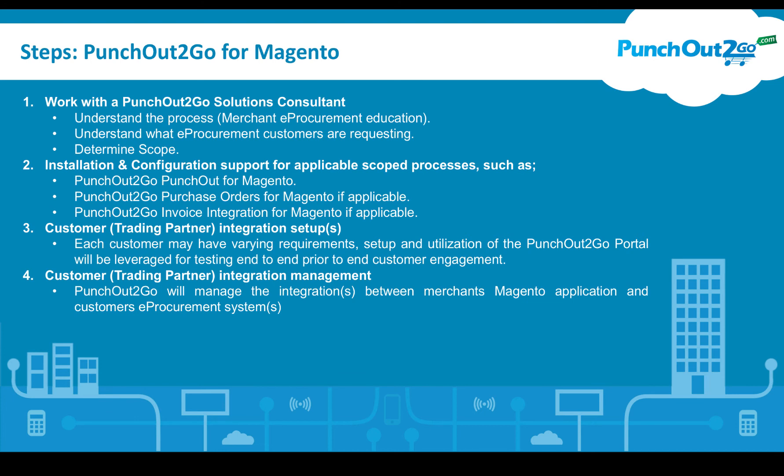Step two would be installation and configuration for the applicable scoped processes, such as PunchOut, orders, or invoices. Your customer trading partner integration setups — each integration with your organization will be set up within our PunchOut2Go portal, which allows you to simulate the process to ensure your end customers get the experience they're looking for. Once you give us the green light, we'll work on your behalf with your customers and their procurement systems teams.